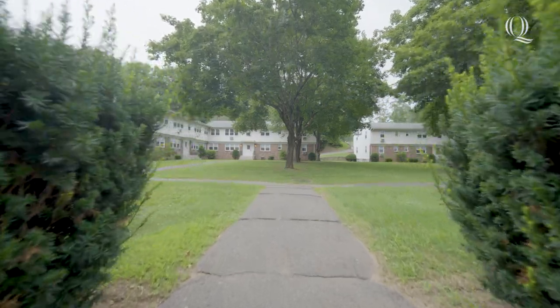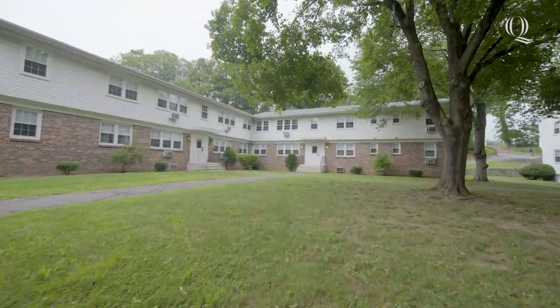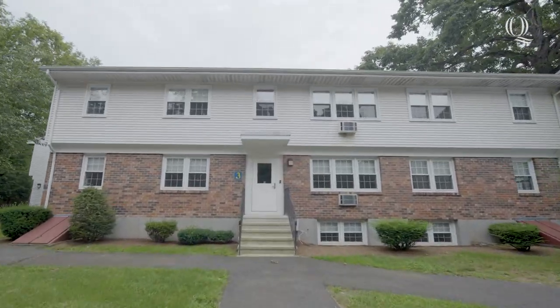Hey Bobcat Nation, I'm Nicole. Welcome to Whitney Village. Located just a short shuttle ride from Mount Carmel campus, Whitney Village is one of Quinnipiac University's off-campus apartment-style residential areas for upperclassmen. Come on, let me show you around.